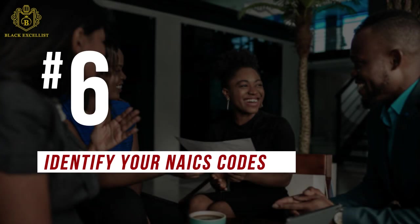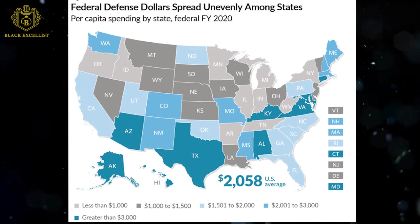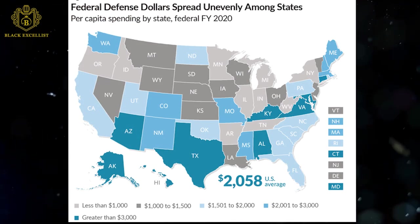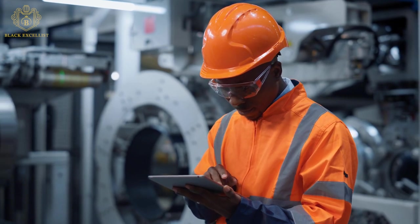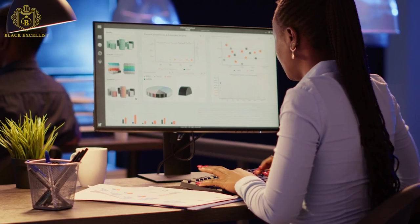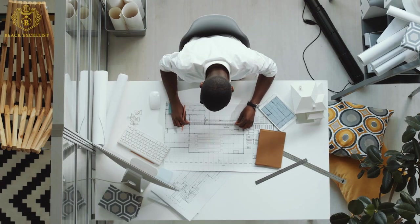Number 6: Identify your NAICS codes. You'll need to find out the NAICS, or North American Industry Classification System, codes for the product or service you want to sell to the government. NAICS codes are very important to the government and you can find these codes on the NAICS website. Many states, cities, and other jurisdictions as well as public entities like airports and hospitals use or adapt SBA's size standards based on NAICS in the bid solicitation process.